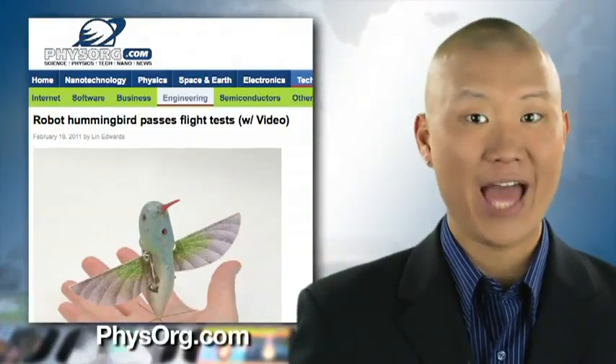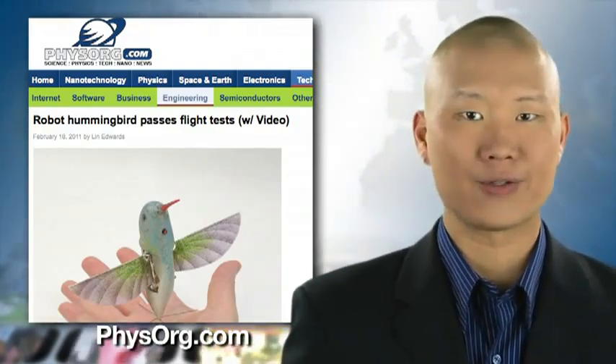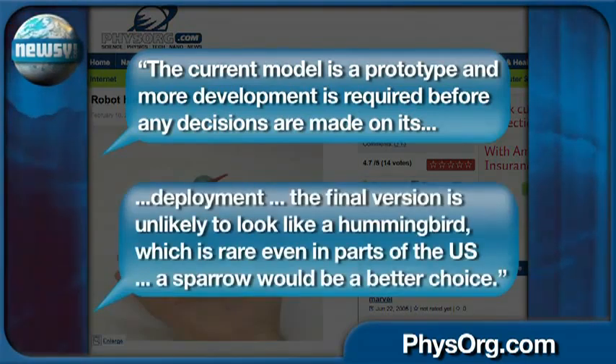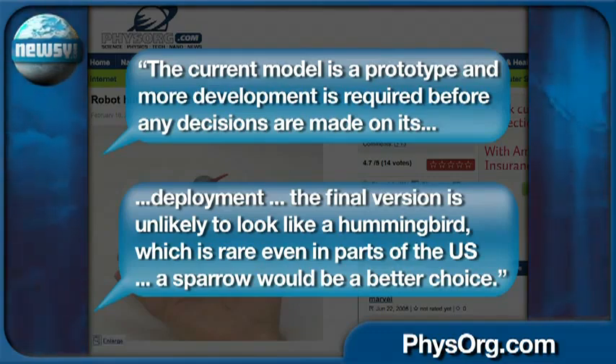But have no fear, AeroVironment has already considered that issue. The company told FizzOrg it plans to create other more popular birds. The current model is a prototype, and more development is required before any decisions are made on its deployment. The final version is unlikely to look like a hummingbird, which is rare even in parts of the U.S. A sparrow would be a better choice.